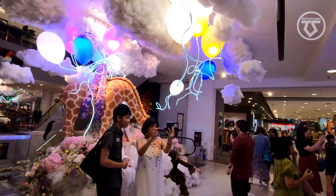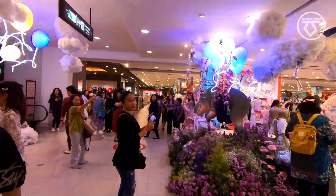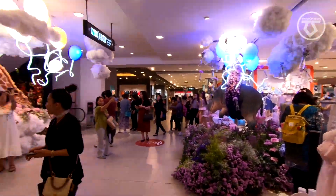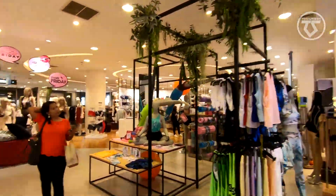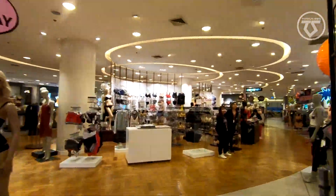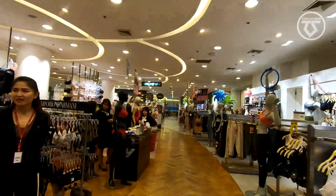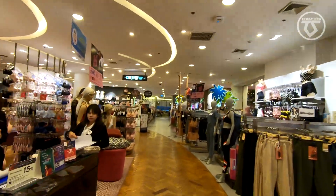The decorations go only until the sixth level. On this floor they have women's wear — they have lingerie, panties, and bras. We'll see the other side.